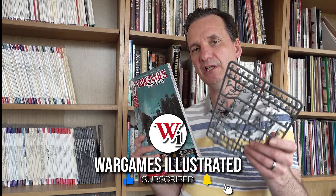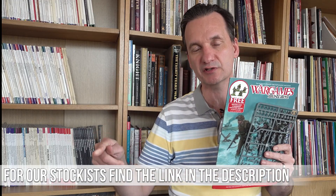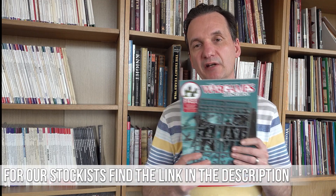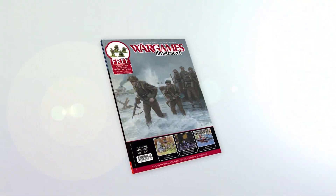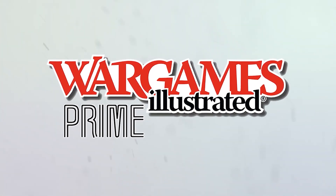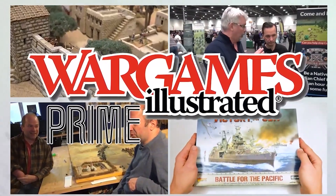So there it is — the April 2022 issue of Wargames Illustrated, WI-412. Don't forget you get the free Warlord Games British/Canadian frame with it. If you don't know where to get hold of a copy, go to the Wargames Illustrated website and check out the stockist section — it'll tell you everywhere in the world where you can buy a copy. Thanks very much, I hope you enjoy it. This video has been brought to you by WI Prime, Wargames Illustrated magazine's online members club.